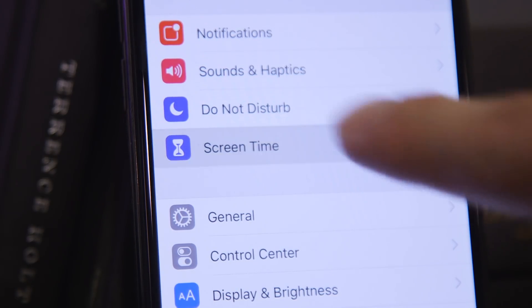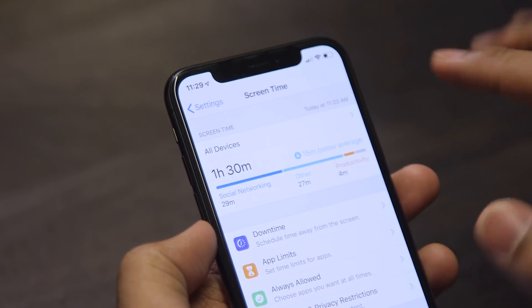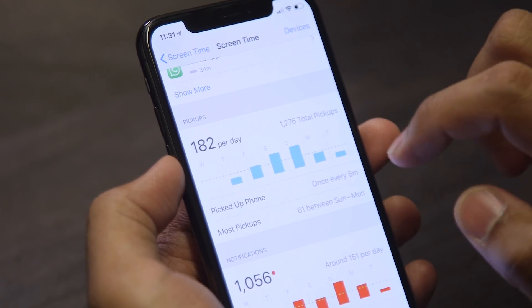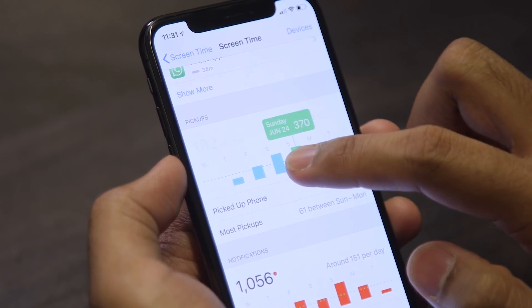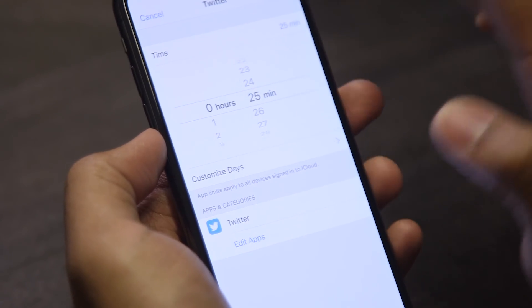And then there's Screen Time, which is Apple's attempt to give you the data you might need to curb your smartphone addiction. Once you have this set up, iOS will give you a breakdown of how much time you spend in apps in certain categories like social media or reference, and allow you to drill down and figure out if maybe you're spending too much time on Facebook or Snapchat. You can limit the amount of time you spend on these apps by genre or by specific app. So if you know you spend way too much time on Twitter, you can actually limit yourself to an hour and give yourself a little extra sanity for the day.